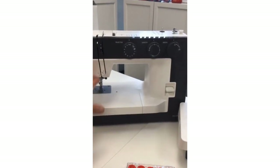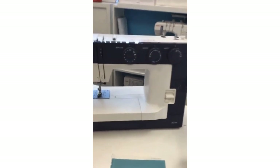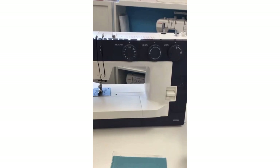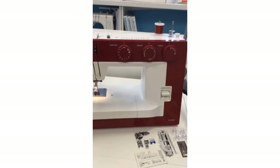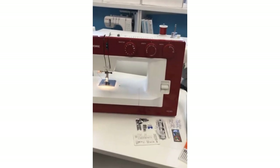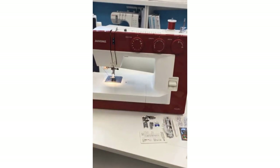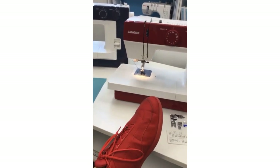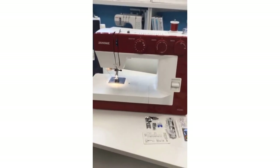This is the 1522 DG for dark grey — isn't that gorgeous? Or again, the 1522 BL is in blue. And look at that — I have been saying for years Janome should do more machines in red. Look at that gorgeous machine, all in beautiful red. This is the 1522 RD for red. They don't quite match my shoes, but my shoes are red too — yes, red is my colour, so I love this machine.